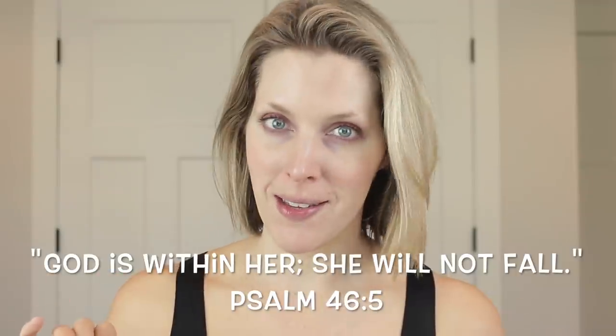Hey guys, welcome back to my channel. This is the long-awaited, long-promised AM skincare routine. Thank you all so much, especially those who have been constantly messaging me and asking for this, for being patient — I think I've been promising this since before I moved out of our last house, which was two months ago. So I'm sorry, but I'm finally doing it. Today we are talking about the AM skincare routine.